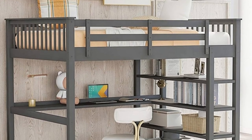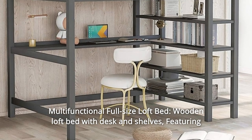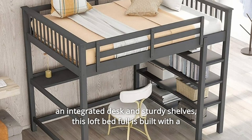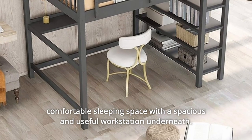Number 2: Multifunctional Full-Size Loft Bed. Wooden loft bed with desk and shelves, featuring an integrated desk and sturdy shelves. This loft bed is built with a comfortable sleeping space with a spacious and useful workstation underneath.